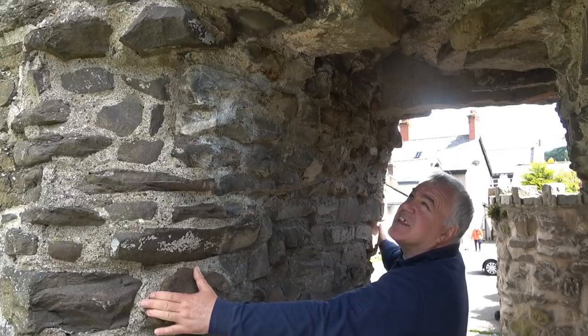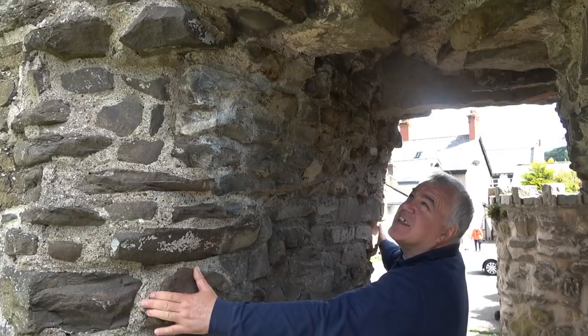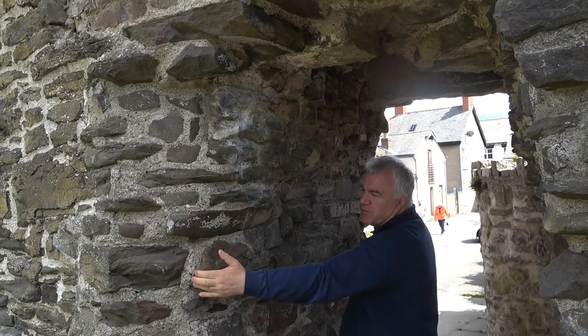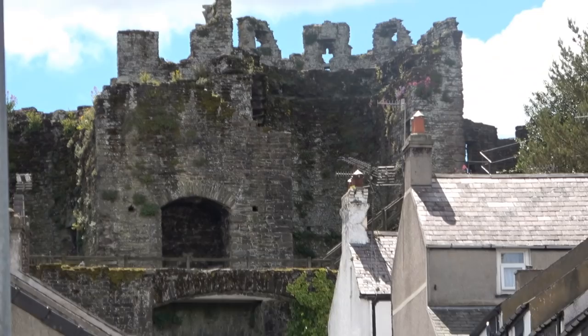Look how thick these walls are - that's at least four foot thick. This is serious defence. These were built before the age of the cannon, so they were built to withstand any attack by Welsh insurgents.